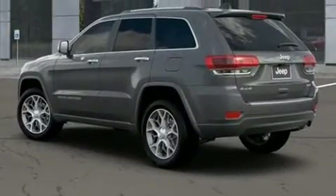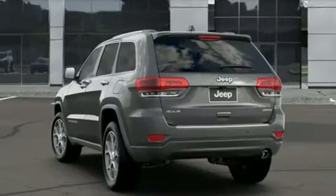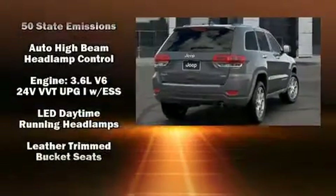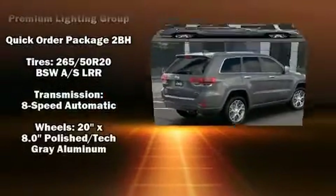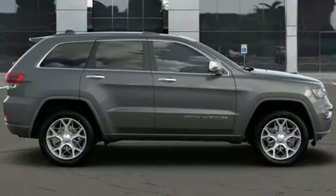Jeep ensures the safety and security of its passengers with equipment such as dual front impact airbags with occupant sensing airbag, front side impact airbags, traction control, brake assist, anti-whiplash front head restraint, ignition disabling, an emergency communication system, and four-wheel disc brakes with ABS. With electronic stability control supplementing mechanical systems, you'll maintain precise command of the roadway.